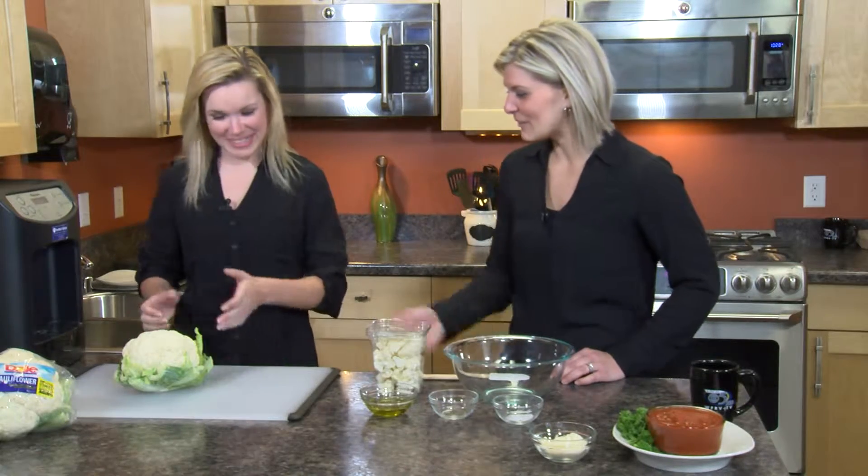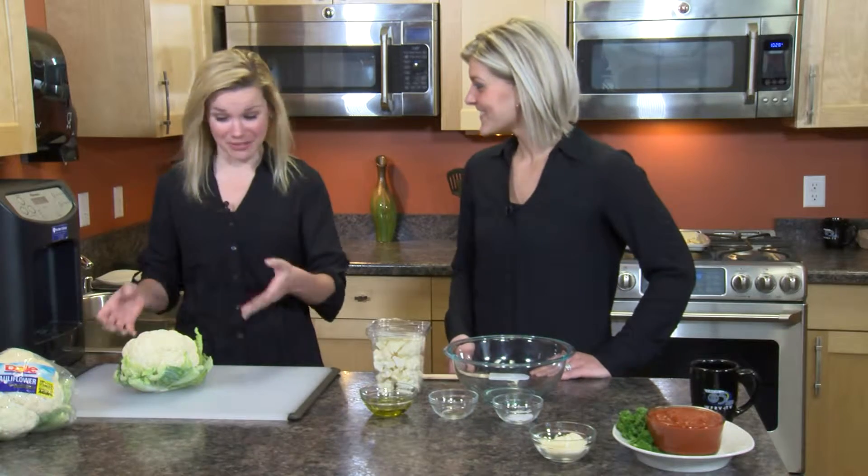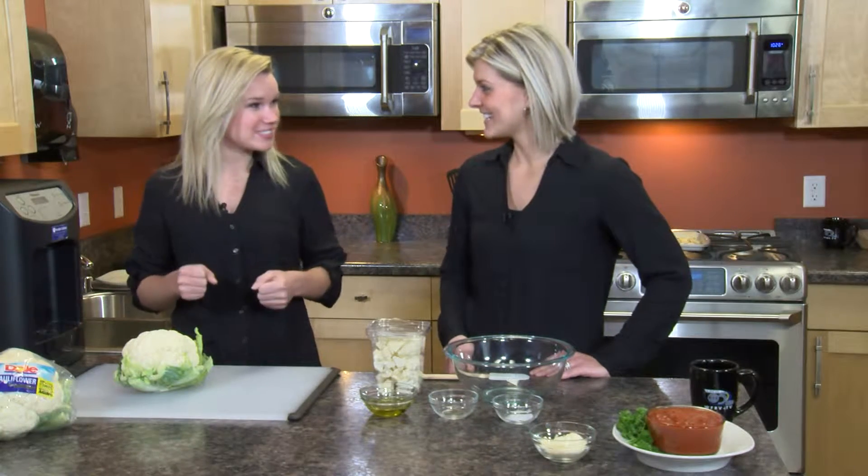We are talking about cauliflower today, which is actually one of the hottest or trendiest foods of 2015. Cauliflower has finally taken the spotlight a little bit — every dietitian's dream.